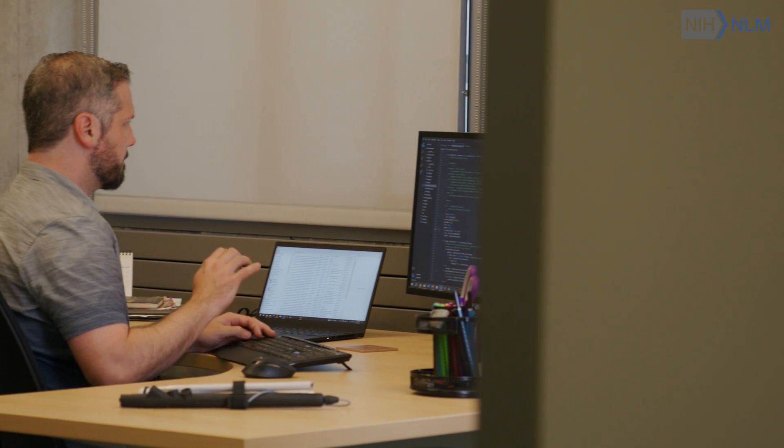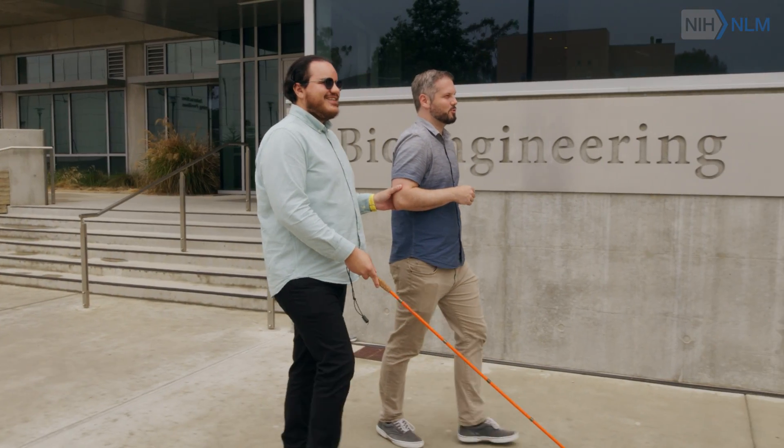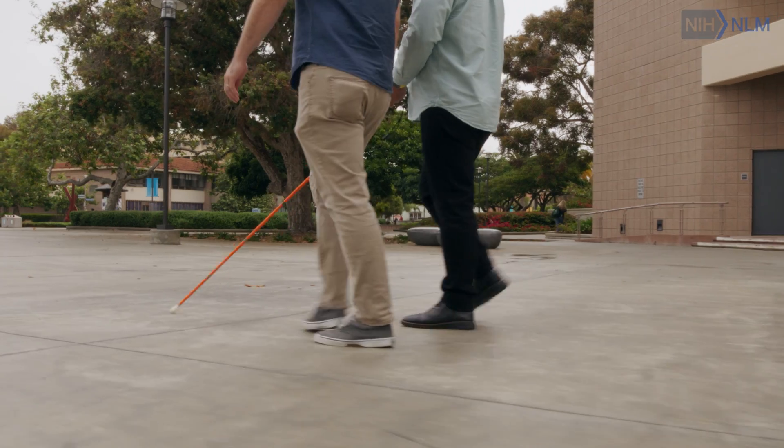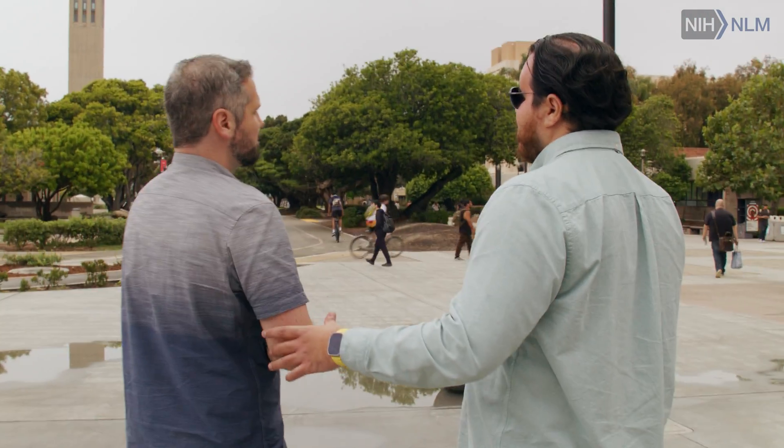The important part of our approach is that it shouldn't just be me — a sighted researcher sitting in my office thinking about what would be helpful — but to actually incorporate the help of bionic eye users and blind researchers at all stages of development. A lot of research done for blind people has been done by sighted people, and the problem with that is sighted people don't know the challenges that we have. The target population is blind people; it doesn't matter if it looks cool on paper, it needs to be useful.